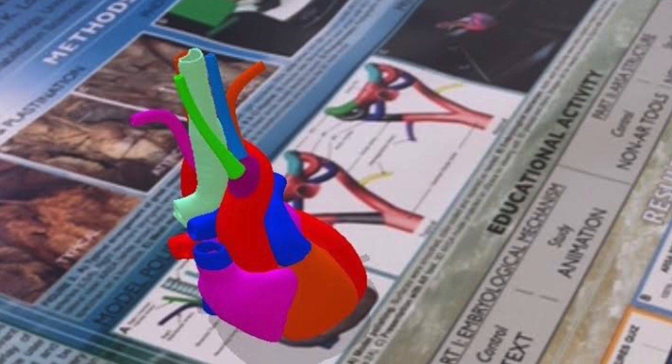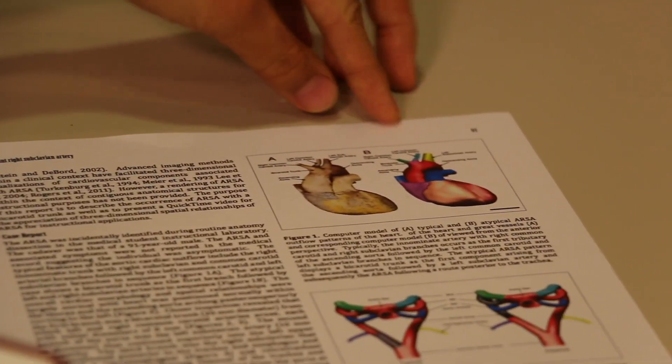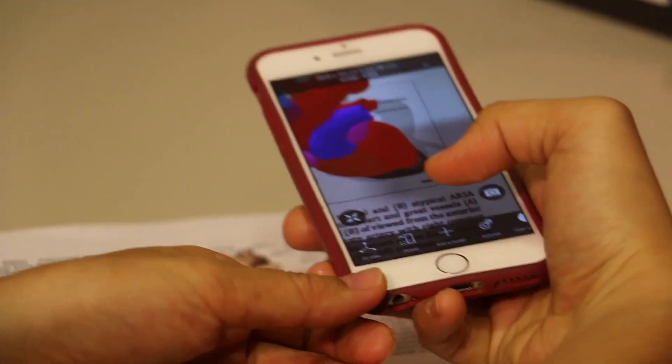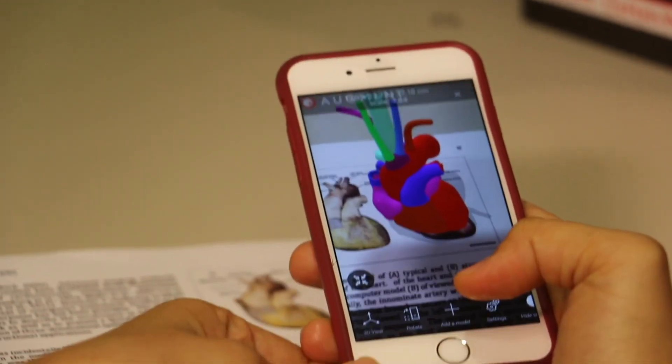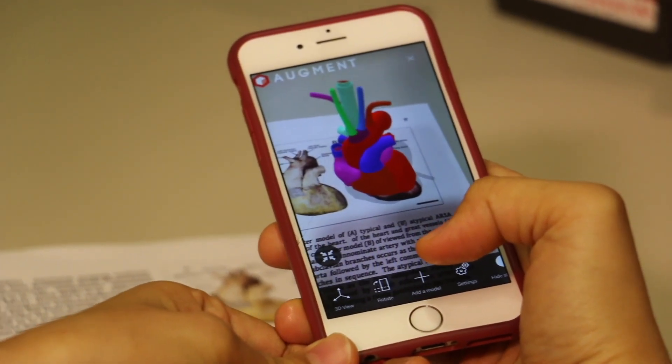With the convenient use of a mobile app and cell phone, images from a presentation poster come alive for all to see. This augment app would let us scan and trigger a 3D image that the reader would be able to see alongside the text in the article.